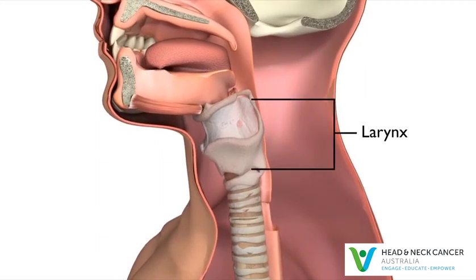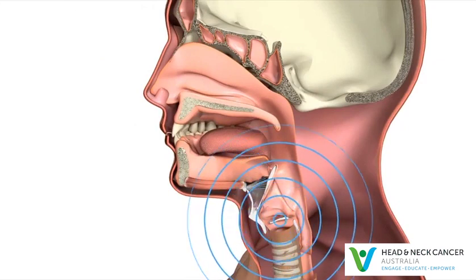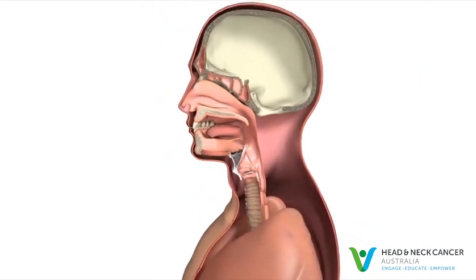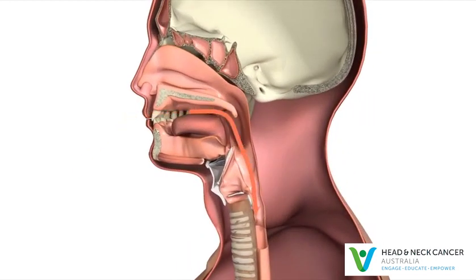The larynx, or voice box, does three important things. It makes sound and voice so you can talk, lets air into the lungs when you breathe, and helps stop food going down into the lungs when you're eating and drinking.